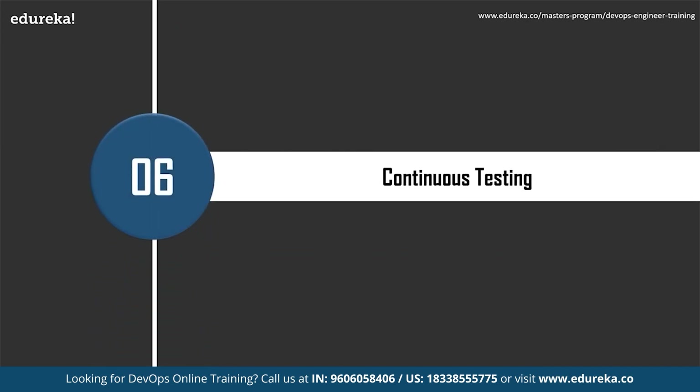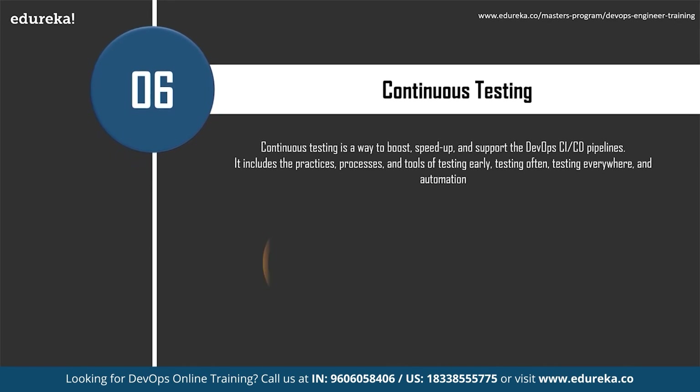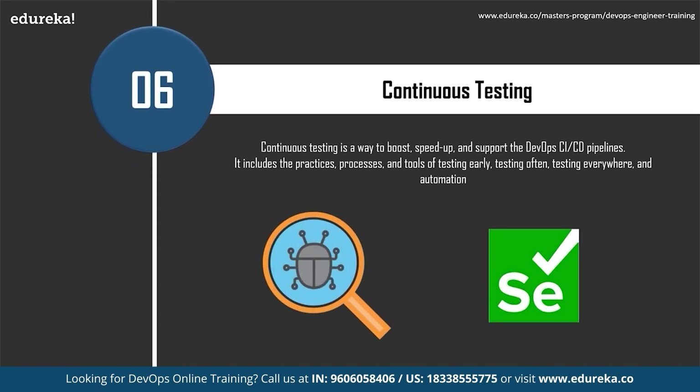The next skill is Continuous Testing. Continuous Testing boosts and supports DevOps CI/CD pipelines through practices, processes, and tools — testing early, testing often, testing everywhere, with automation. For example, whenever a developer checks code into the source code server like Jenkins, automated unit tests are executed. If the tests fail, the build is rejected and the developer is notified. If the build passes, it is deployed to performance and quality assurance servers for exhaustive functional and load tests run in parallel.